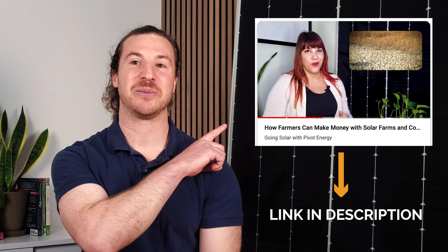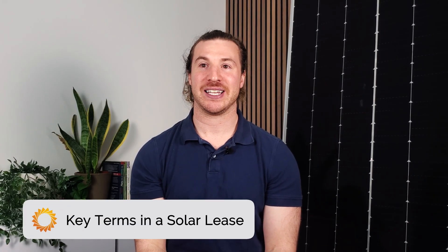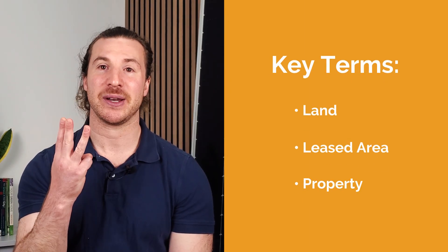Curious about the specific benefits of solar farms? Watch this video linked below for a deeper dive into the advantages of solar farms. There are several different but related key terms that are fundamental to understanding a solar lease. They are land, leased area, and property. Starting with land, this refers to your entire property, the whole parcel you own.